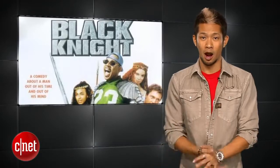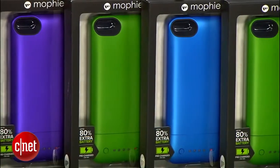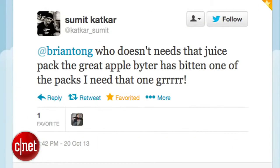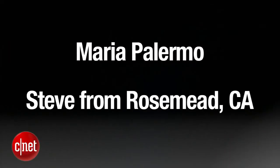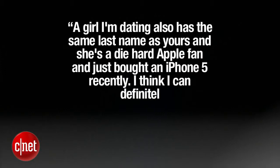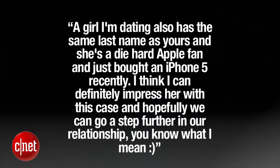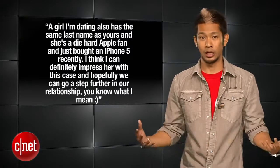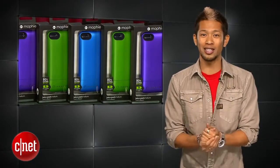Let's get to our winners of the colored Mophie juice pack cases from last week. We asked what you would do to win one. A lot of you said you'd do things naked or give me massages, but I decided against picking those. Congrats to our Twitter winners Melvin Shannon Sr. and Sumit Khatkar. Our email winners are Maria Palermo and Steve from Rosemead, California, who wrote in that a girl he's dating has the same last name as mine, she's a diehard Apple fan, and he thinks he could impress her with this case to help move the relationship forward. I don't know what you mean, but I hope the case helps — and I hope she's not my sister.